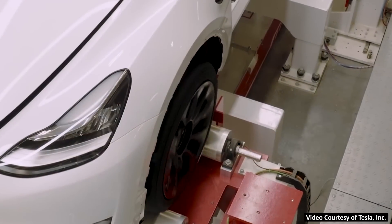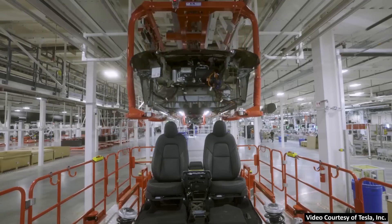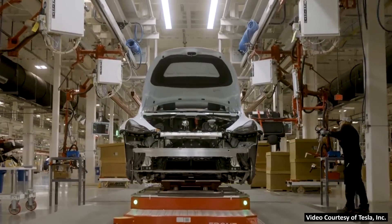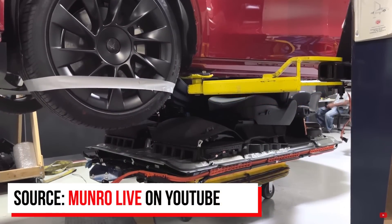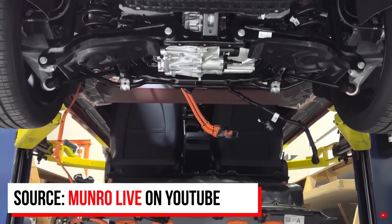The Monroe & Associates team recently took delivery of a made-in-Texas Tesla Model Y with the 4680 batteries and the structural battery pack, and they're in the process of tearing it down and analyzing the amazing improvements that Tesla has made over the previous version that had 2170 cells. The Monroe team has reached the stage of the teardown when they're getting into details about the structural battery pack and how the 4680 batteries are laid out in it.